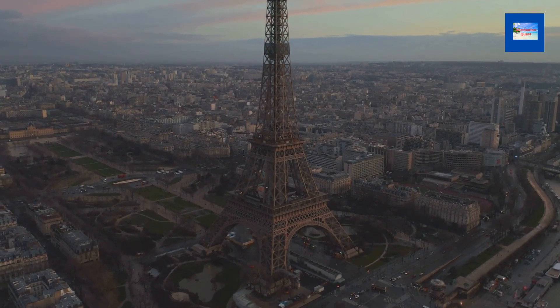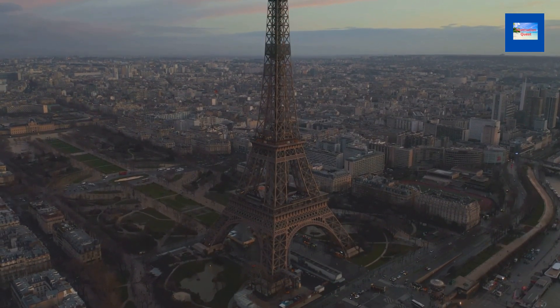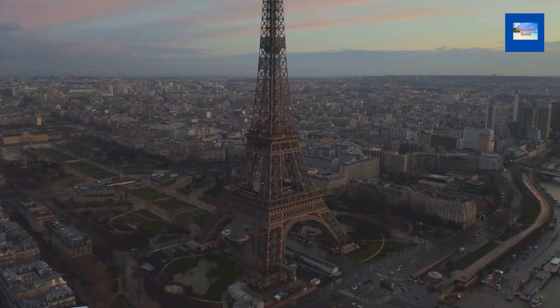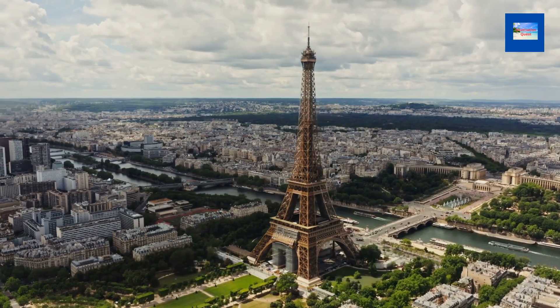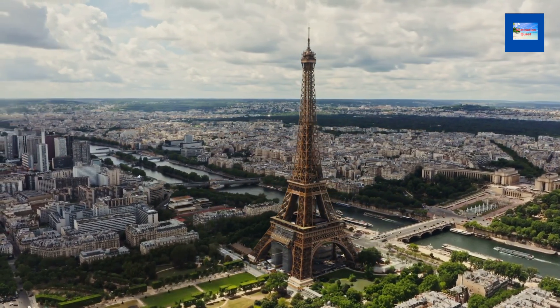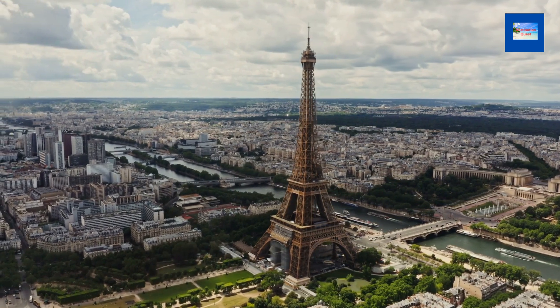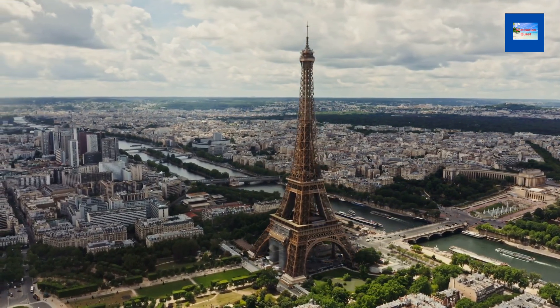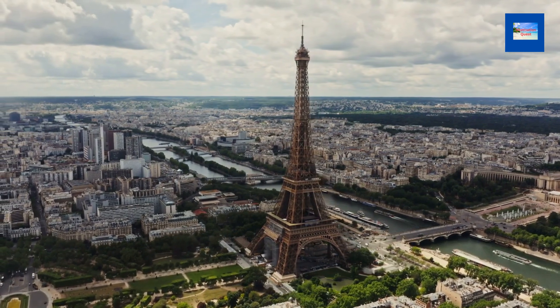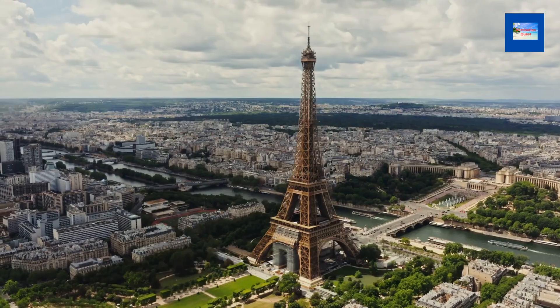The tower has been the target of several terrorist attacks but has never been seriously damaged. When it was built, it was the tallest man-made structure in the world, and it remained the tallest structure until the Chrysler Building was completed in 1930. The Eiffel Tower is now the second tallest structure in Paris after the Millau Viaduct.